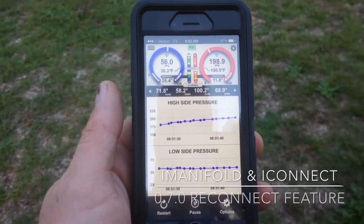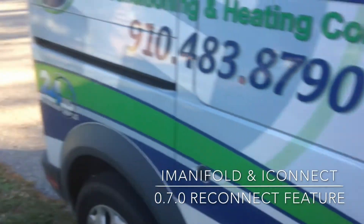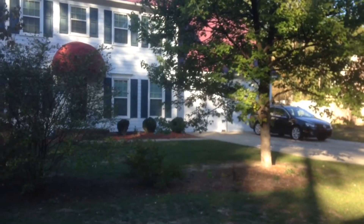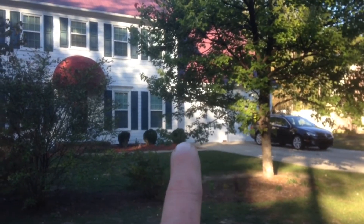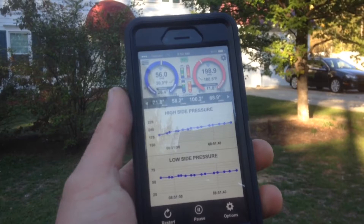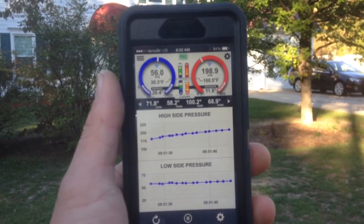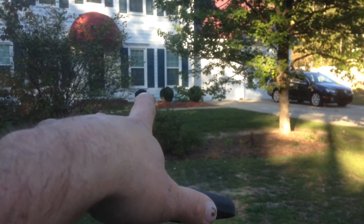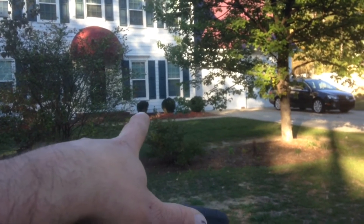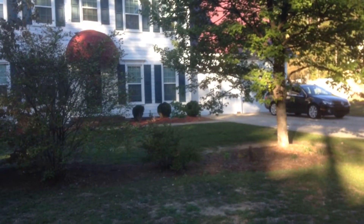I am over here on the street with my van, and my iConnect is behind the house over there. iPhone 6, still connected, and iConnect — I don't know — a good 100 feet away, unusual for what I was used to previously.